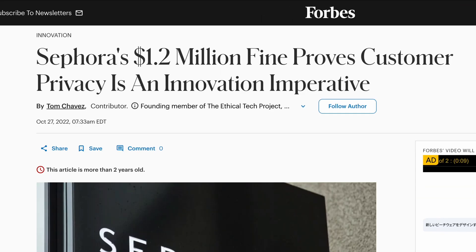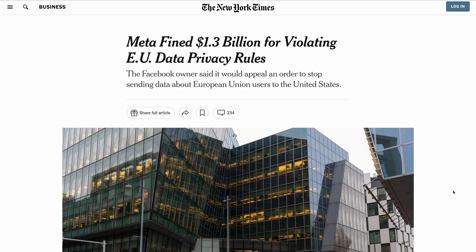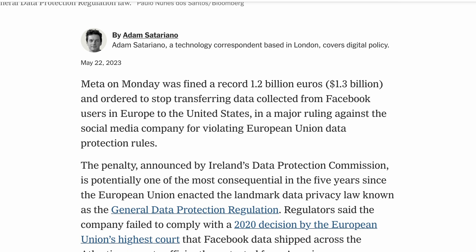Take Sephora, for example. In 2022, they were fined $1.2 million under the California Consumer Privacy Act for selling personal data and failing to honor opt-out requests. Or more recently, Meta was fined $1.2 billion for violating the EU's GDPR — the penalty came from transferring user data to the U.S. without proper safeguards in place. If your website doesn't have a proper consent system in place, your ads could be restricted, underperforming, or even shut down. That is why UserCentrics CookieBot is a no-brainer.